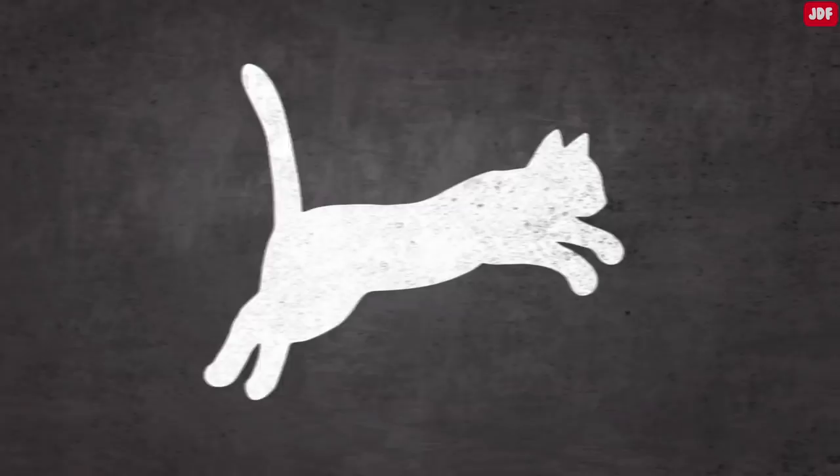A primordial pouch also facilitates movement and contributes to a cat's famous flexibility. The extra skin gives cats more room to jump, stretch, and climb. It also contributes to great running strides, as it provides felines with more freedom of movement.